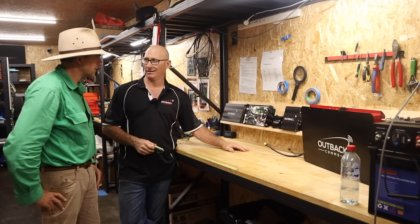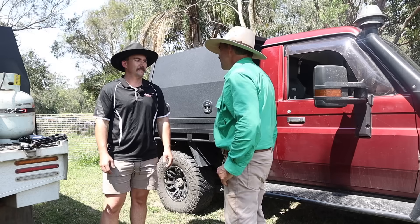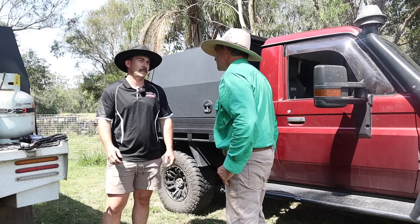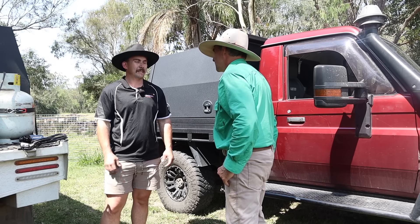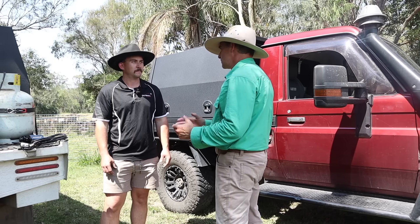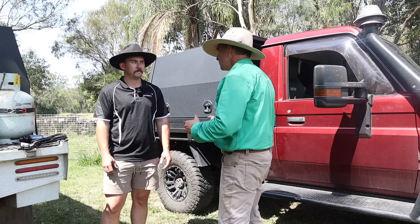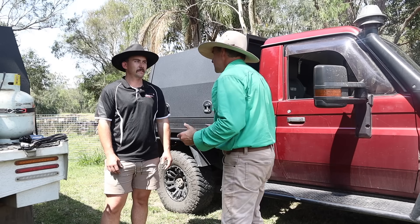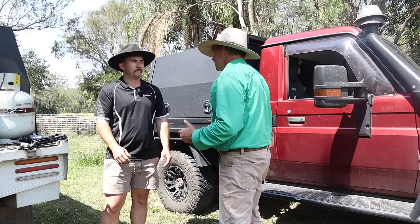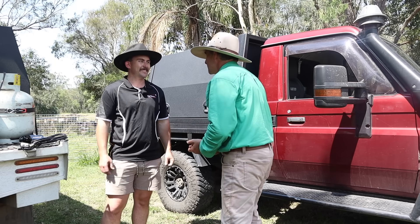Brendan, you've been on the road a fair bit lately — a couple of field days at Henty and others. It's been great getting out there showing the product off. I've come to talk to you about how simple or complex the installs can be, and all the different types of Starlink systems you guys offer. You've got quite a few setups that can run all sorts of amazing wizardry — let's have a look.